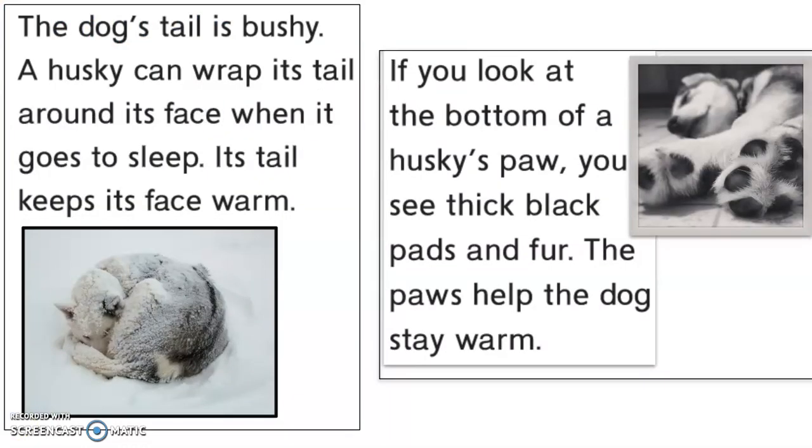The dog's tail is bushy. A Husky can wrap its tail around its face when it goes to sleep. Its tail keeps its face warm, and you can see it can bend really tightly together to keep all of its parts tucked in and cozy.